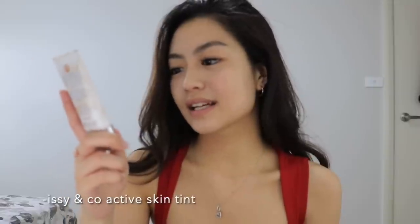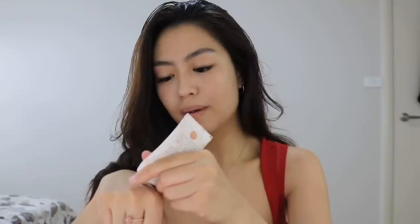I like to go in with a skin tint. This is from Essien Co — it's a local brand. This is the Active Skin Tint, and oh my gosh guys, please do mind the packaging of my product. I like to apply it on my hand and apply it with my fingers. I think this is only like 200 pesos but it's so good.